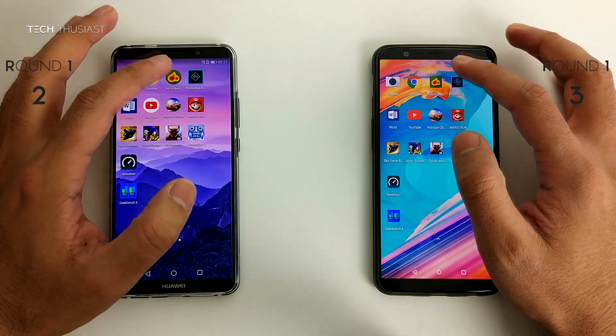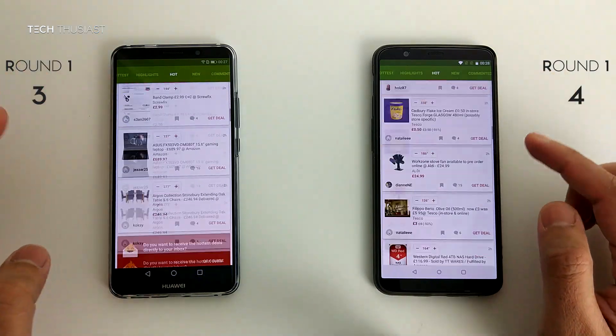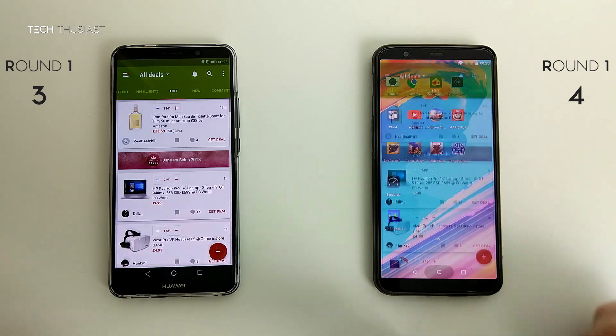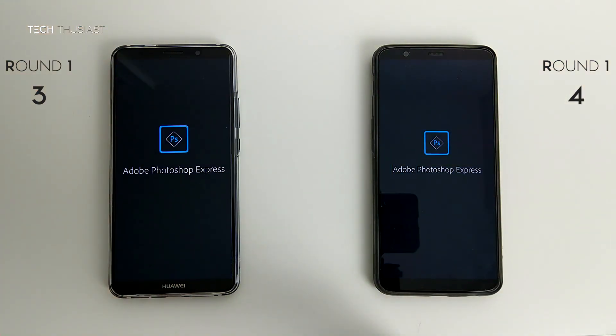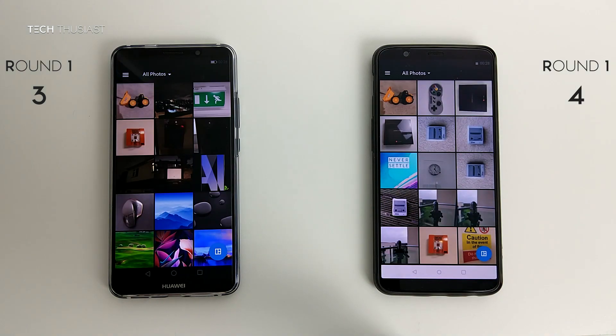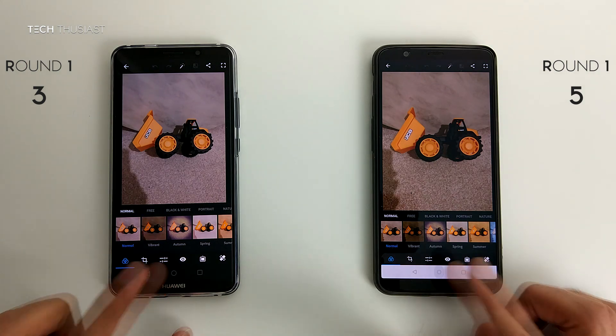Next up is Hot UK Deals and they both opened up at the same time. Adobe Photoshop — I'll open up the same photo and it was slightly faster on the OnePlus 5T.